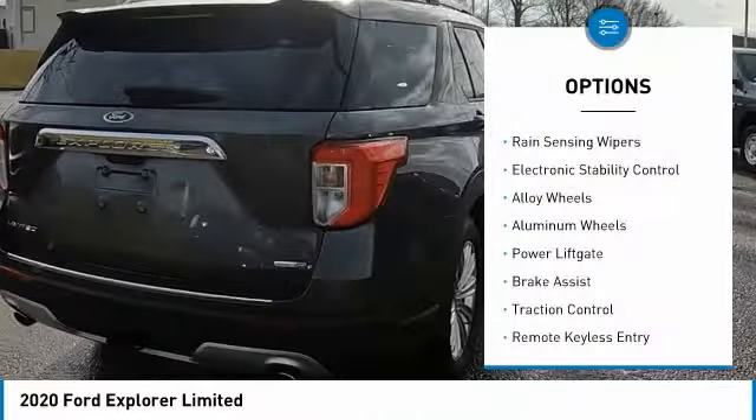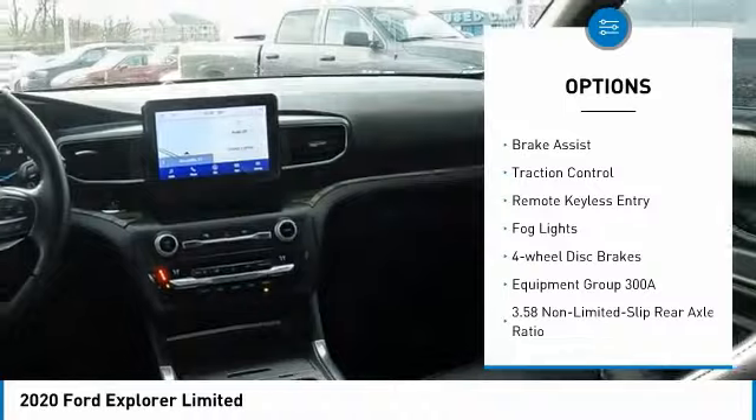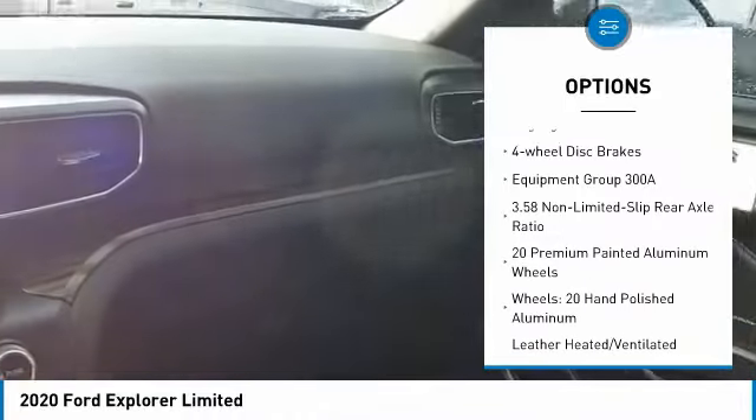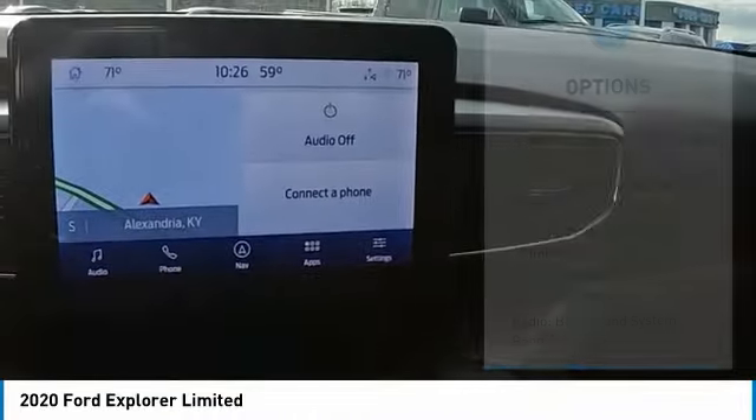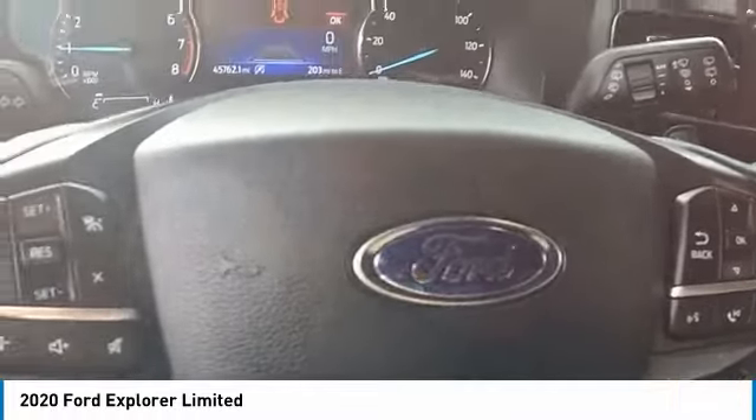Here are some of this vehicle's great options: rain sensing wipers, electronic stability control, alloy wheels, aluminum wheels, power lift gate, brake assist, traction control, remote keyless entry, fog lights, four-wheel disc brakes. This vehicle offers reliability and good looks at a great price, so come in and take a test drive today.